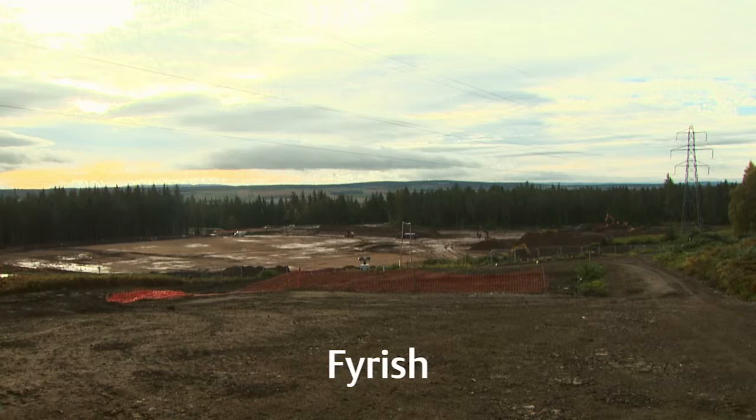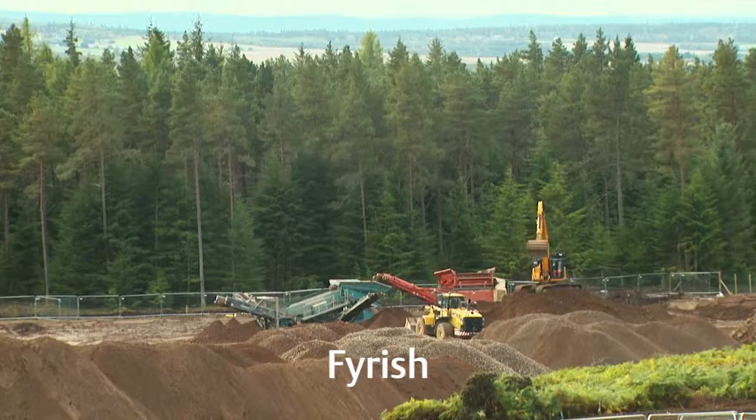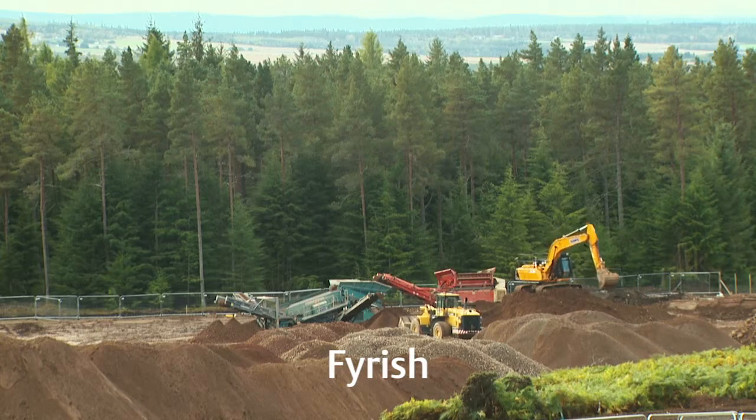Siemens are on site now. We've started the M&A installation at Black Ellic as well, which is a good key milestone to achieve. And then at Fireish we're at platform level, so we've built up the platform ready for structures and the installation of drainage and ducting and all the rest that goes with it.